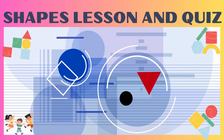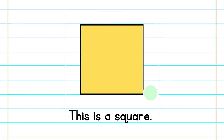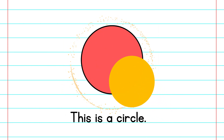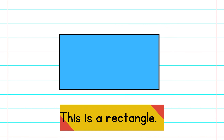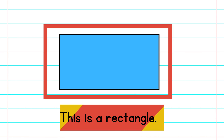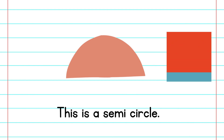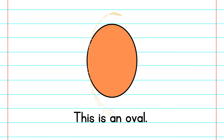Let us learn shapes and play a quiz on shapes. This is a square. This is a circle. This is a triangle. This is a rectangle. This is a semicircle. This is an oval.